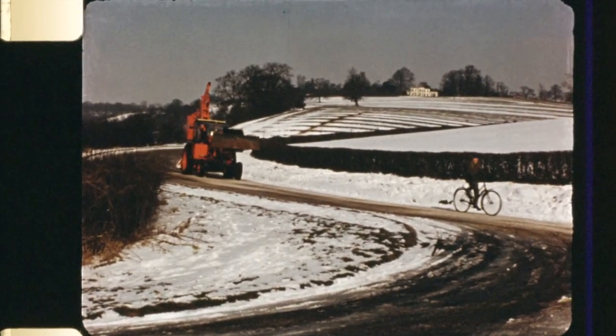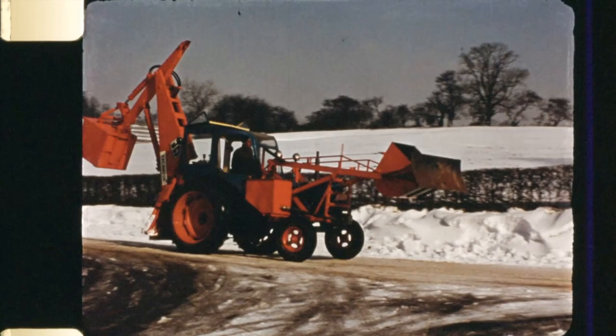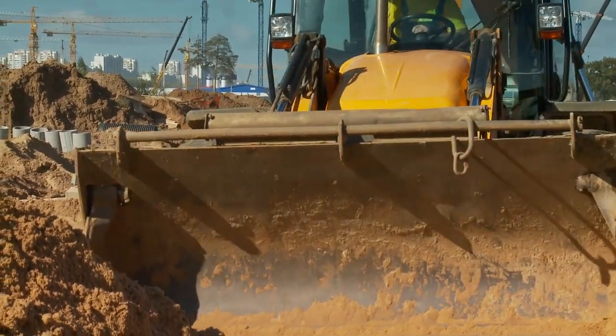When that first machine rolled out of a shed in Staffordshire almost seven decades ago, nobody could have predicted it would change the construction industry forever. No one could have foreseen that it would become the foundation upon which a three billion pound global company would be built.